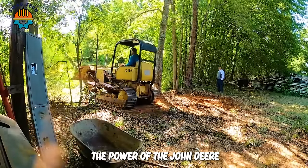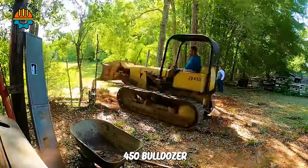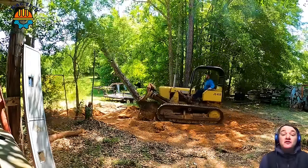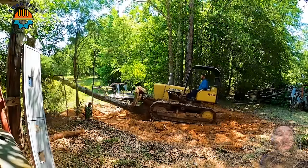It's unbelievable — the power of the John Deere 450 bulldozer. With the ease of one push, it can turn huge trees flat on the ground in just the blink of an eye.